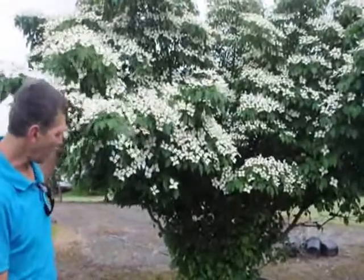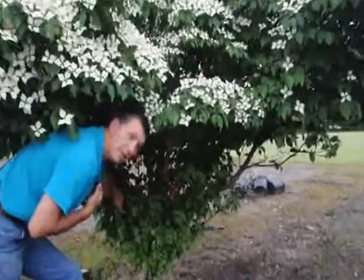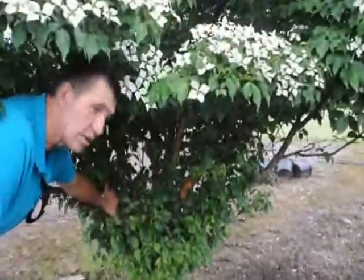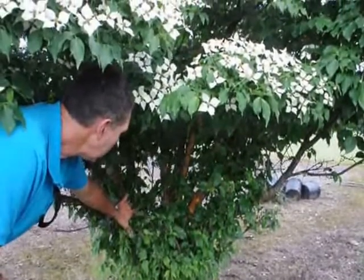But you can see what a beautiful tree we have here. If you look closer, you can see the exfoliating bark that dogwoods get. This one's a little more on the orangish side. Generally, it's a cream, a white, maybe a mottling of yellow in there.